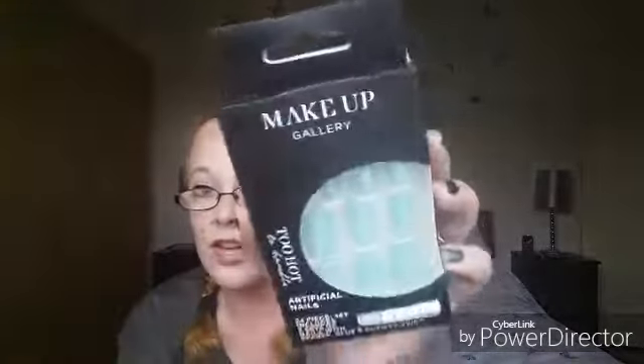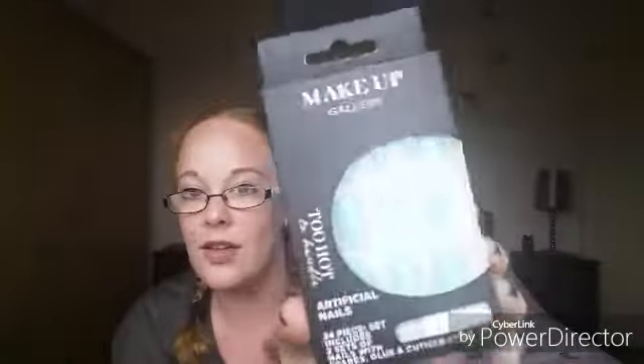Then I picked up some Makeup Gallery 'Too Hot to Handle' artificial nails in this baby blue color. These are a 24-piece set and include two sets of nails with spares, glue, and a cuticle stick. I don't really wear false nails that often but they're always handy if you just need a quick sort out of your nails.